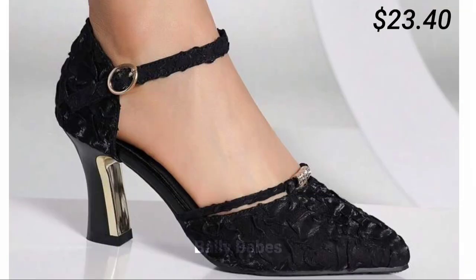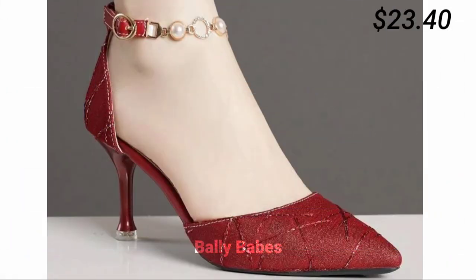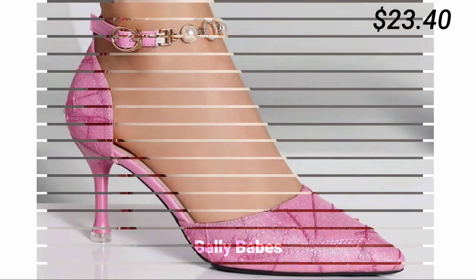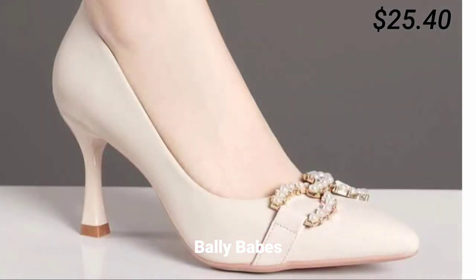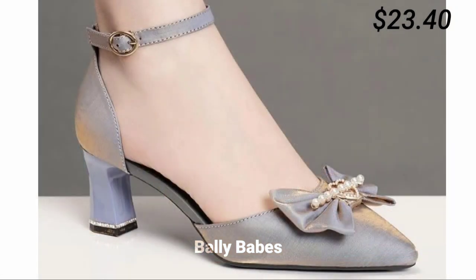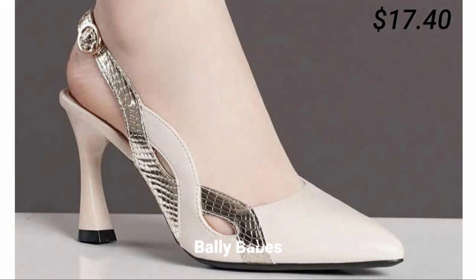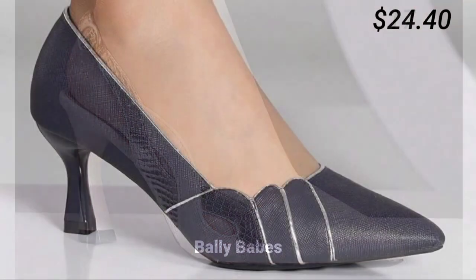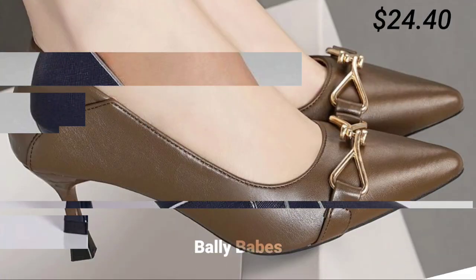If you want to place an order for these footwear, there is a purchase link given below in the description box. Just click on the video title and scroll down — you will see a blue colored link, which is the purchase link. When you click it, you will be redirected to the website where you can easily place an order from any country at any time. A cash on delivery option is also available.